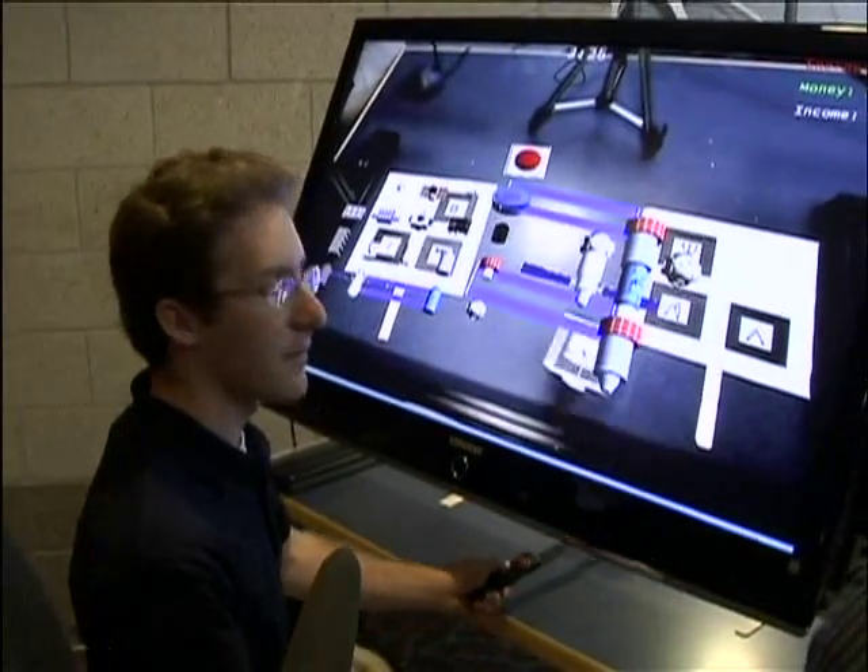I was primarily the programmer. I decoded all the game logic and how the different parts interact with each other, and how you build a station in 3D space.